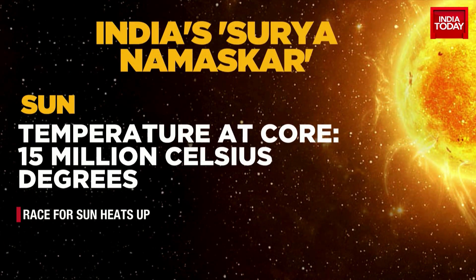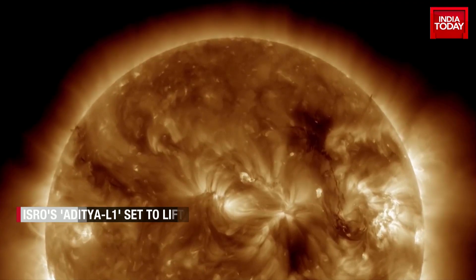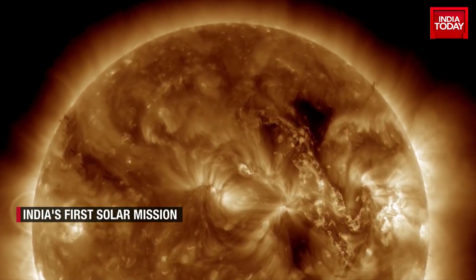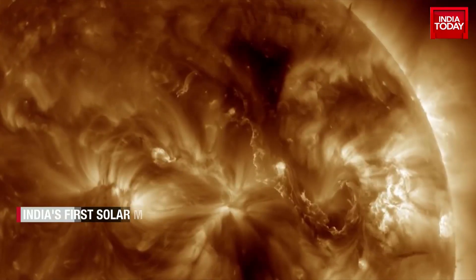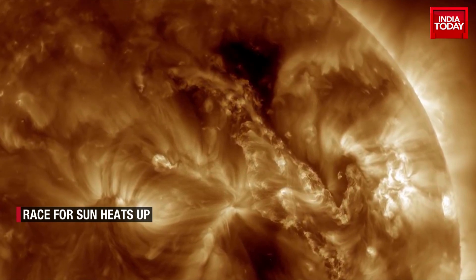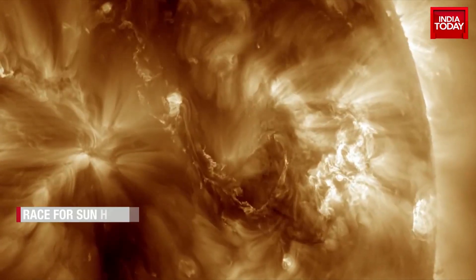The temperature in the Sun's core is about 27 million degrees Fahrenheit, or 15 million degrees Celsius. It is so hot that it can sustain nuclear fusion. This creates outward pressure that supports the star's gigantic mass, keeping it from collapsing.